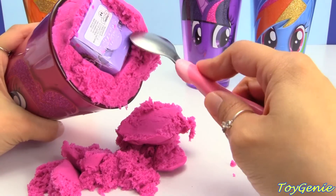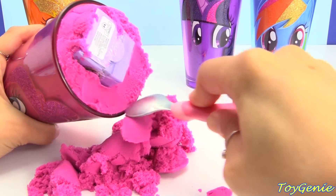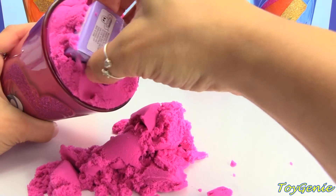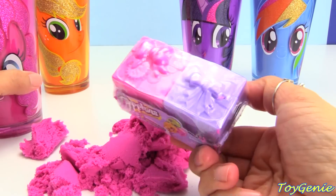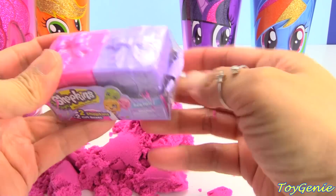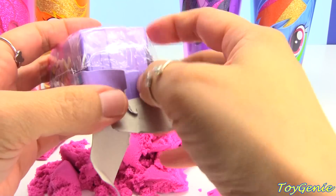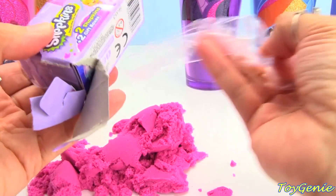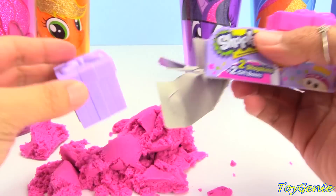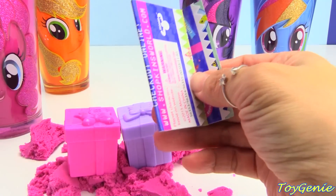What's this? Dig, dig, dig. We have a Shopkins Season 7. Super fun. Let's get this open and see what we have inside. We have a pink and purple gift box - one, two - plus a collector's guide.